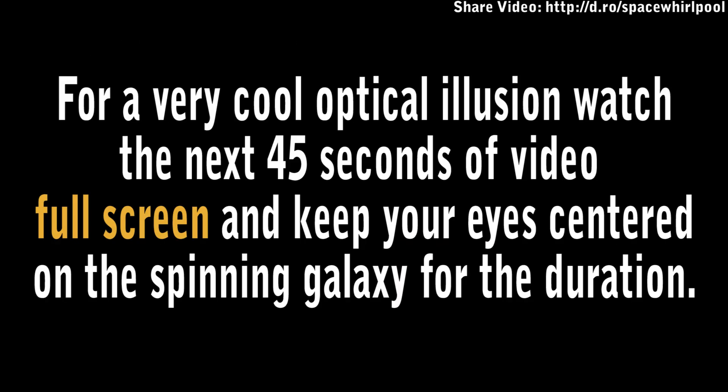For a very cool optical illusion, watch the next 45 seconds of video full screen and keep your eyes centered on the spinning galaxy for the duration.